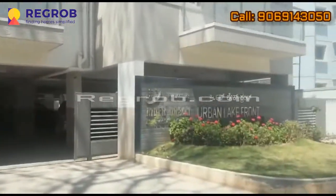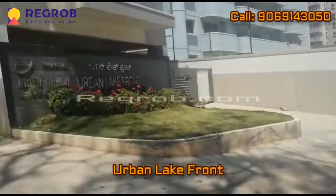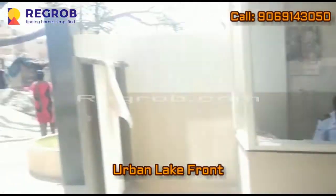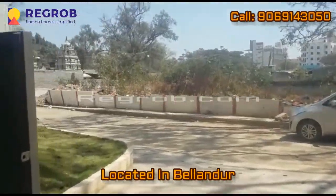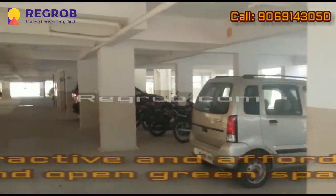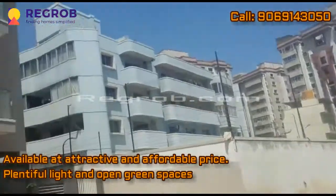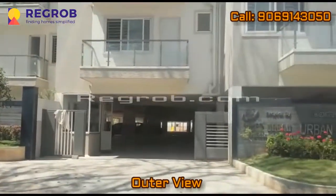Hi friends, I am from regrob.com, India's leading tech-enabled real estate brokerage firm. Today we are visiting the Urban Lakefront project. Urban Lakefront project is located in Belindul. This is a rare registered project available at an attractive and affordable price, with plentiful light and open green spaces.